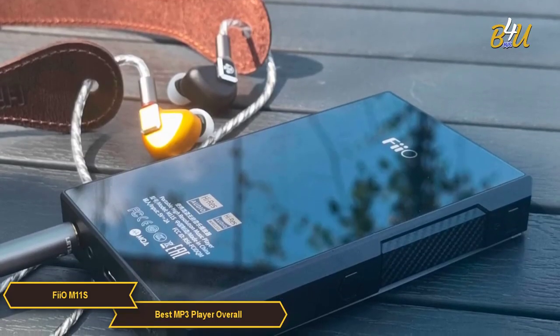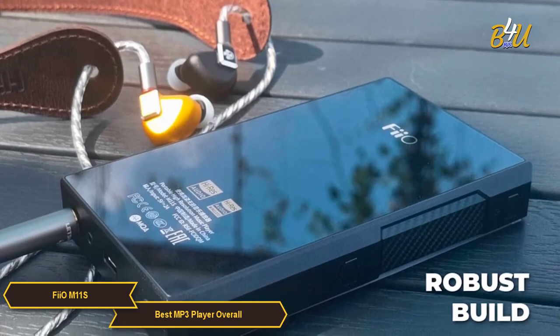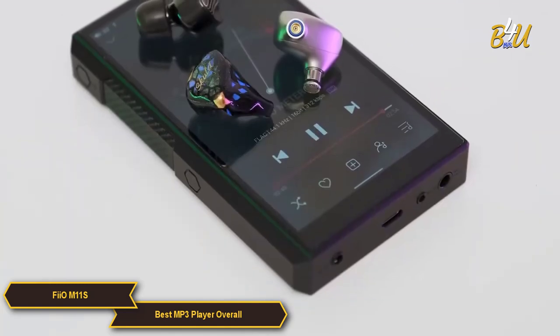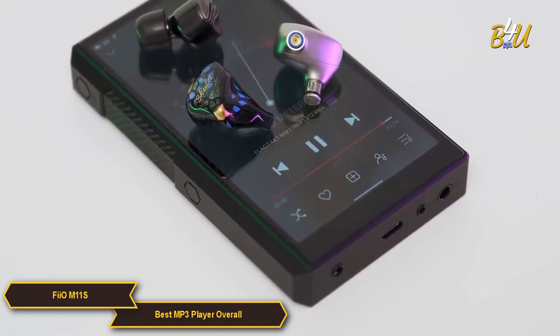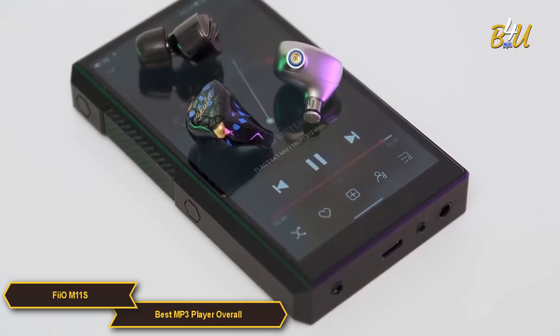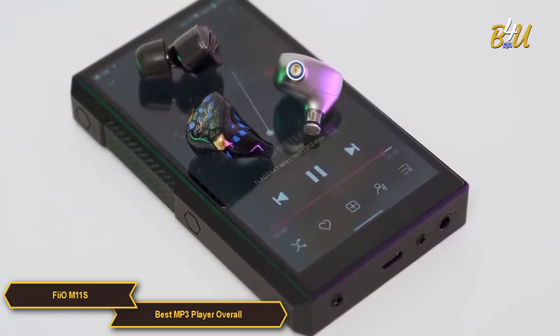These features extend the M11S's functionality beyond a standard MP3 player, making it a versatile device for all audiophiles. The FiiO M11S also excels in its design and practicality, with robust build quality ensuring durability while still being a visually appealing device. The combination of advanced audio technology, wide format support, high-quality build, and versatile connectivity options makes the M11S an ideal choice for audiophiles and serious music enthusiasts who demand the best in portable audio quality.